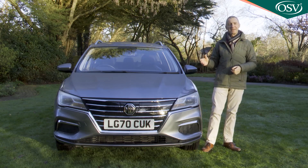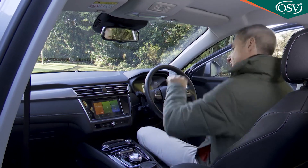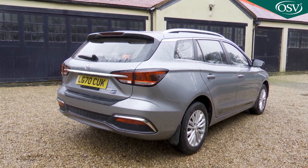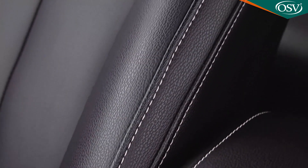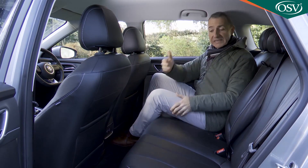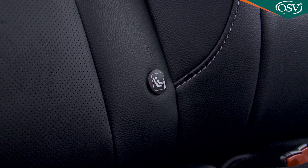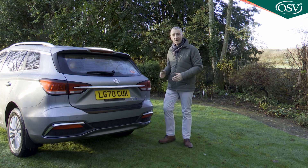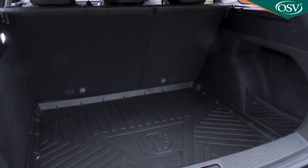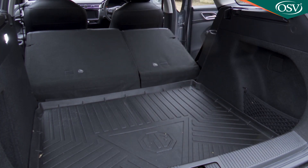The exterior styling is restrained and conservative, although it's not particularly suggestive of a budget brand. Up front, the fit and finish is close to volume brand standards without feeling especially plush. The top Exclusive spec variant enhances things with leather-style upholstery and a panoramic sunroof. On the rear seat there's ample headroom and legroom even for taller occupants, with twin USB ports and Isofix child seat fastenings. Boot space is rated at 578 litres with the rear seats in place — about 200 litres more than an EV hatch like the Volkswagen ID.3. Fold the rear bench flat and storage extends to 1,456 litres.